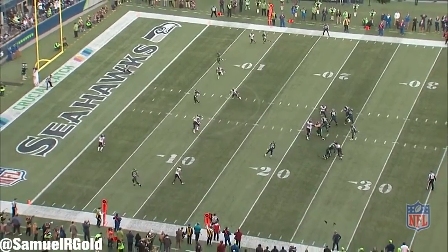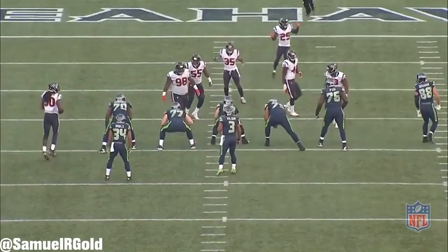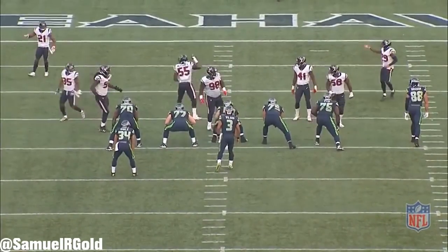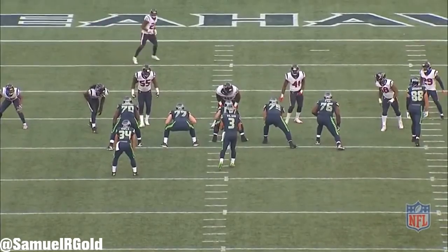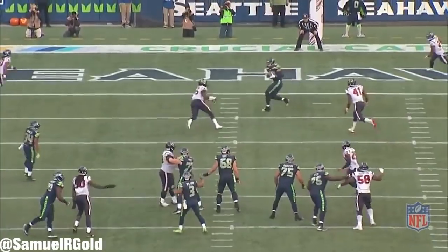In summary, Wilson continues to be everything for the Seahawks. In my opinion, their inability to run the ball will be a problem at some point in the season. Now, they did just acquire Dwayne Brown, and he should help in pass protection, but one player can't turn around this offense.